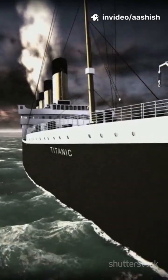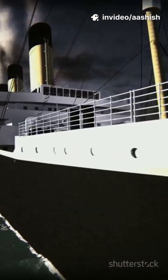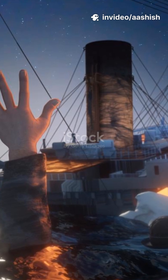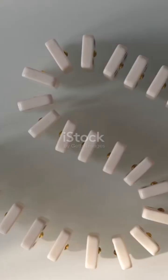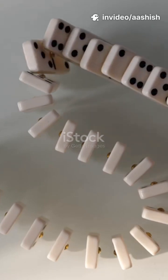No. Titanic didn't sink because of a giant movie-sized gash. It was something much sneakier — a series of small failures that added up fast.